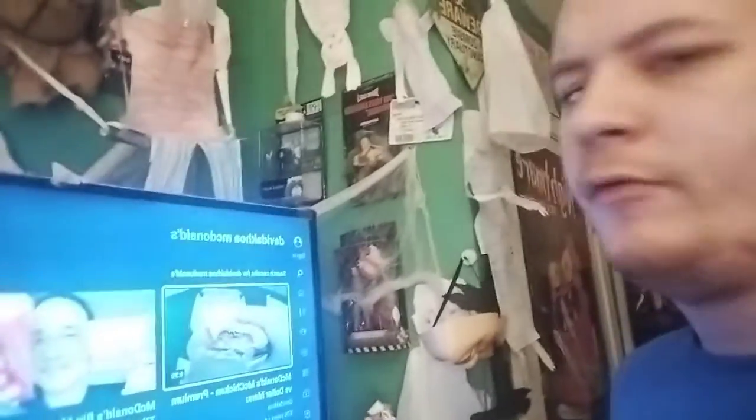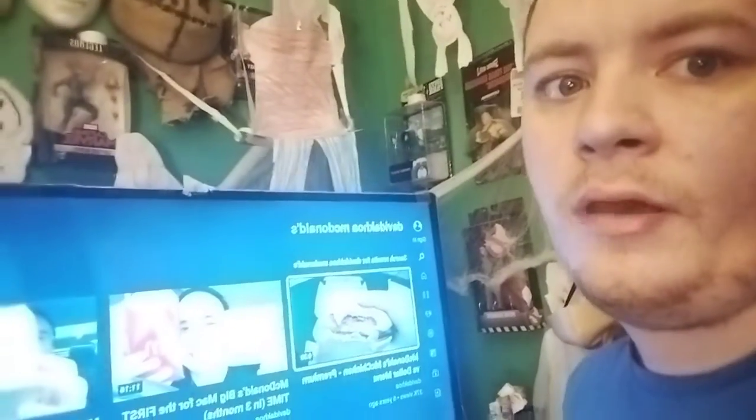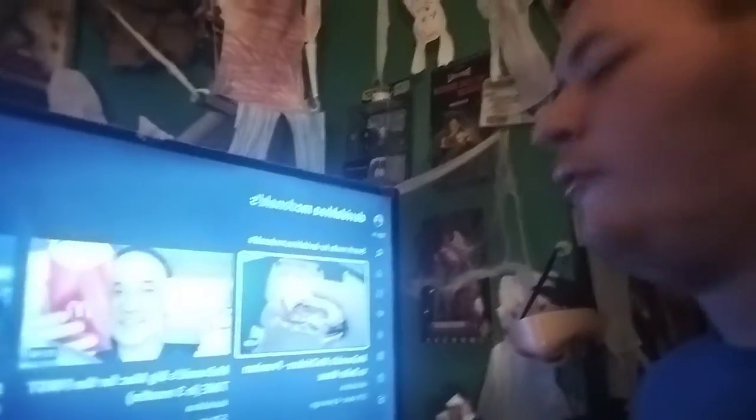Hey folks, Chris once again, welcome back to another video. This might be the last video I upload tonight because I am tired, and if you guys didn't see the last video, I have somewhere to be tomorrow. This is a request from Rick again, and he wanted me to react to a video called McDonald's McChicken premium versus dollar menu.